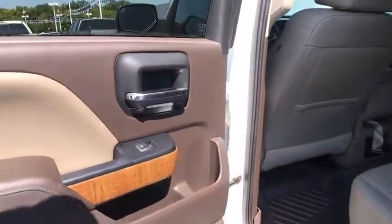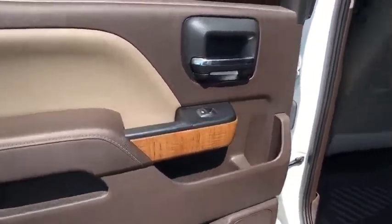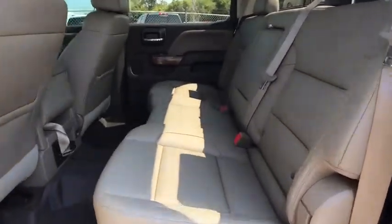Power passenger seat, stability control, keyless entry, remote engine start, tow hitch, traction control, backup camera, anti-lock braking system.